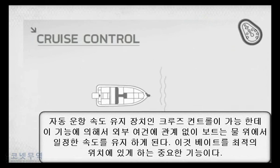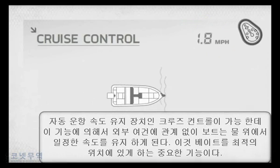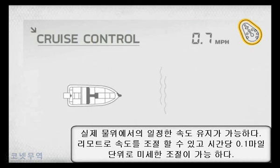iPilot also features cruise control, allowing you to select and maintain a consistent speed for optimum bait presentation. The remote displays your actual on-the-water speed in miles per hour, and you can dial in your speed in tenth of a mile per hour increments to precisely position your bait.